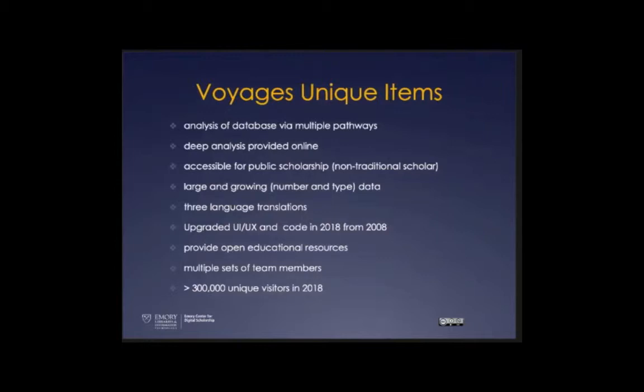A quick review of the unique items: analysis of the database in multiple ways via the site itself, provided online to support accessibility for non-traditional scholars — people interacting with the material and database without having to download their own systems. The site is translated into three languages: English, Spanish, and Portuguese, especially given the addition of the intra-American data and the large number of enslaved people from Brazil. Last year it had over 300,000 unique visitors.